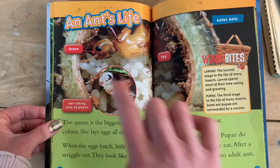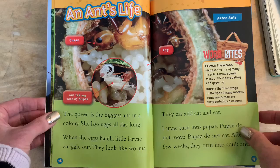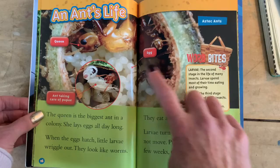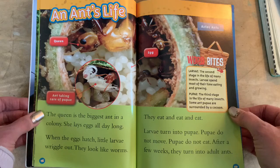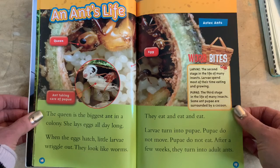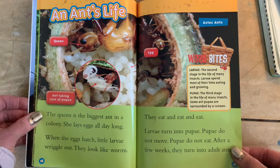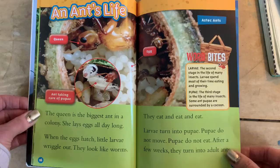An ant's life. There's the queen — an ant taking care of pupa. The queen is the biggest ant in a colony. She lays eggs all day long. When the eggs hatch, little larvae wriggle out — they look like worms. Word bites: larva, the second stage of life in many insects — larva spend most of their time eating and growing. Pupa, the third stage of life of many insects — some ant pupa are surrounded by a cocoon. They eat and eat and eat. Larva turn into pupa. Pupa do not move. Pupa do not eat. After a few weeks they turn into adult ants. We saw that with our mealworms and our silkworms.